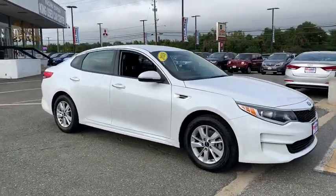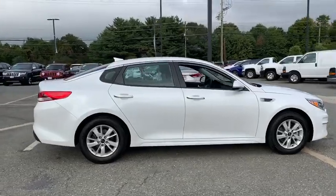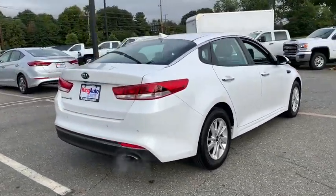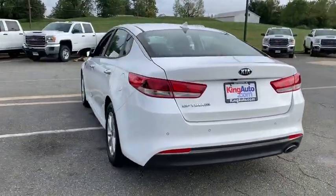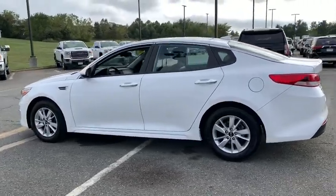Stop by and take a look at the 2018 Kia Optima. The all-new Kia Optima offers a new level of style and performance features from Kia. The Optima also features engine management systems like direct injection and turbocharging, which enhance performance without sacrificing fuel efficiency.